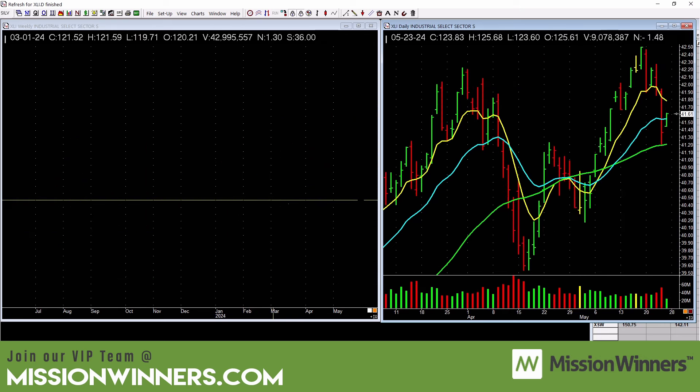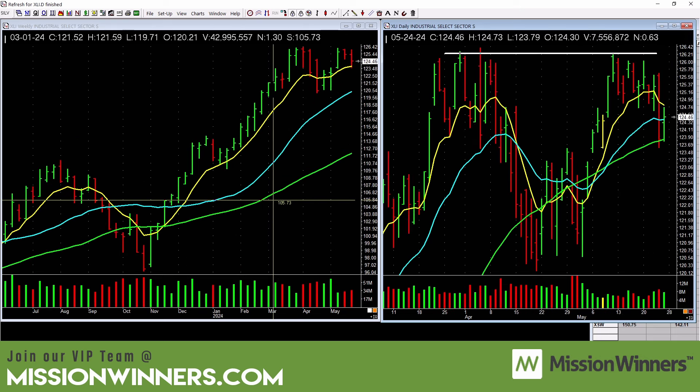Financials are kind of choppy — be careful. Industrials still basing out but a little choppy — be careful. Technology is not as bad; this one's just basing, but it hit weekly highs. Technology is strong. We're involved in a ton of technology stocks — the charts guided us there.